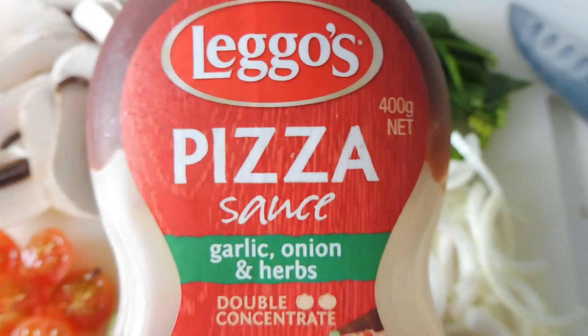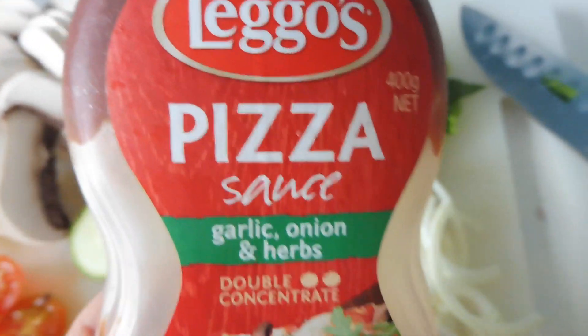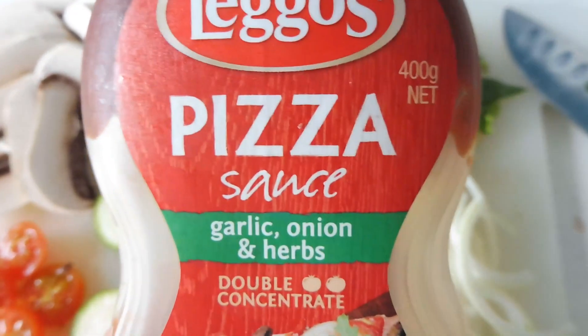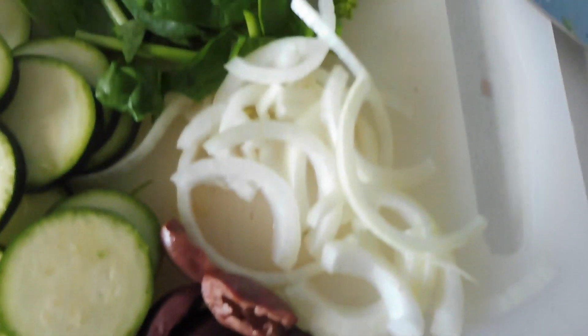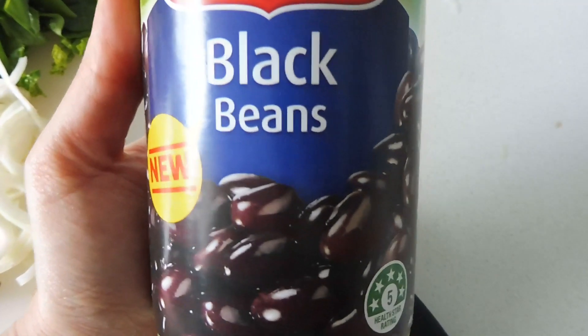To go on my pizza I'm going to use this Legos pizza sauce. If you don't have it, you can just use some tomato paste, garlic and onion powder, and some mixed herbs or oregano. I'm going to be adding some mushrooms, cherry tomatoes, zucchini, some kalamata olives, a little bit of onion, some baby spinach, and also some black beans.